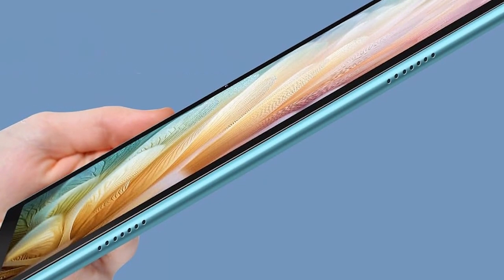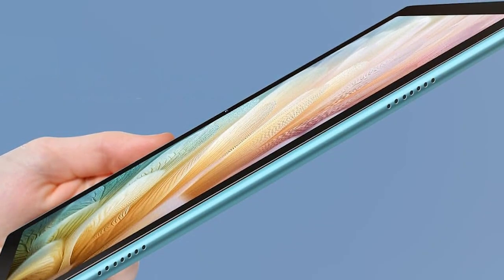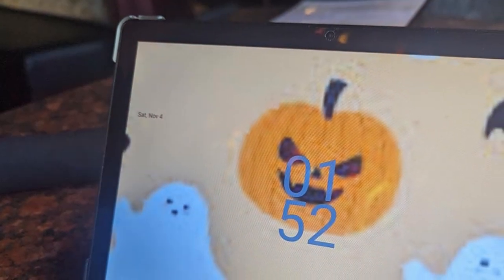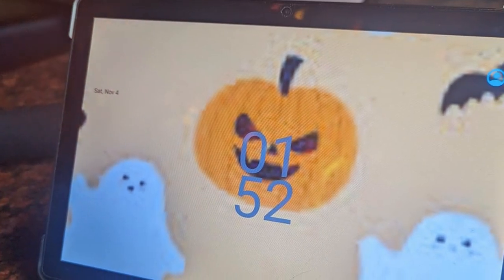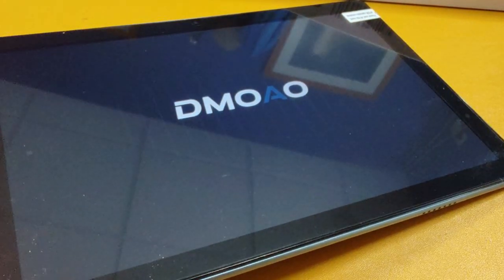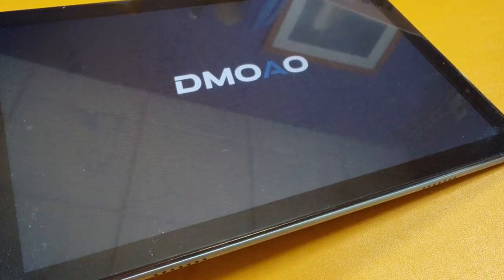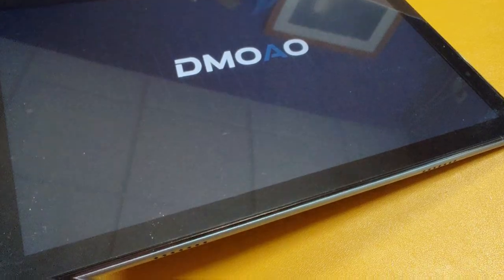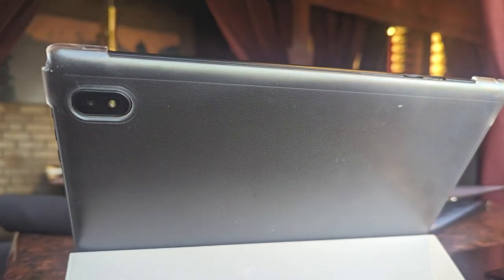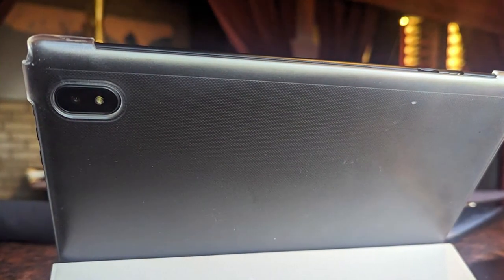With dual speakers, the DMOO tablet delivers immersive audio to enhance your multimedia experiences. Running on Android 12, you have access to a vast ecosystem of apps and features. Whether you're a professional or a creative enthusiast, this tablet offers the tools you need to excel. Choose from 64GB or 128GB storage, expandable with a microSD card, to store your apps, files, and media. The DMOO Tablet Android 12 is designed for those who demand high performance and versatility.